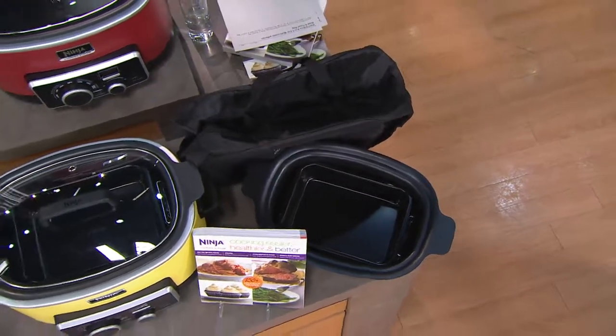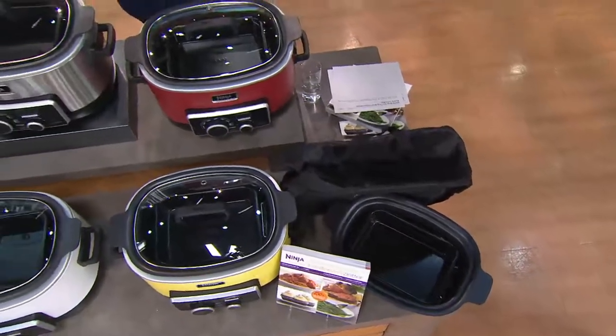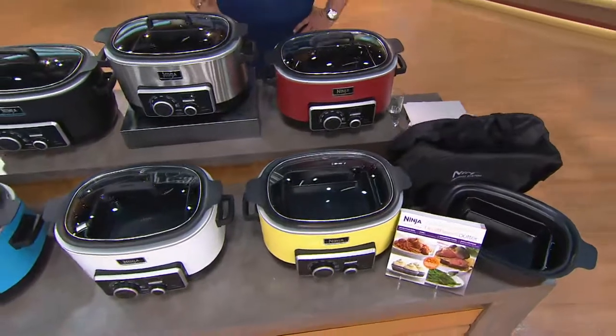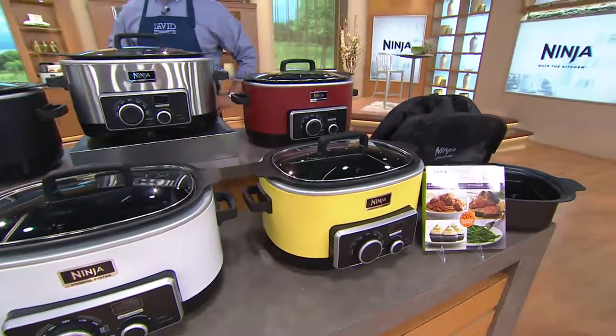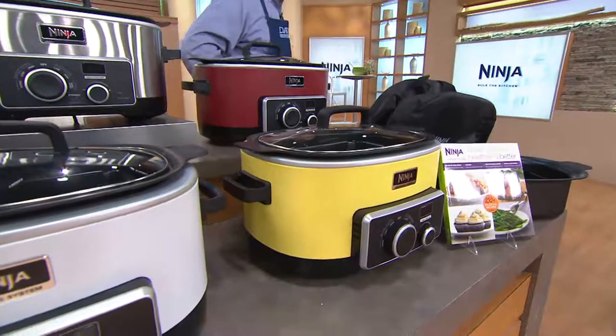You're looking at something that is a command performance. We wanted to be able to bring this back in for a second time. It was really very exciting last year when we brought you the Ninja 4-in-1 6-quart multi-cooker with a recipe book in the travel bag. At that time, it was the lowest price 4-in-1 ever. We wanted to bring it back at the exact same Today's Special Value offer.